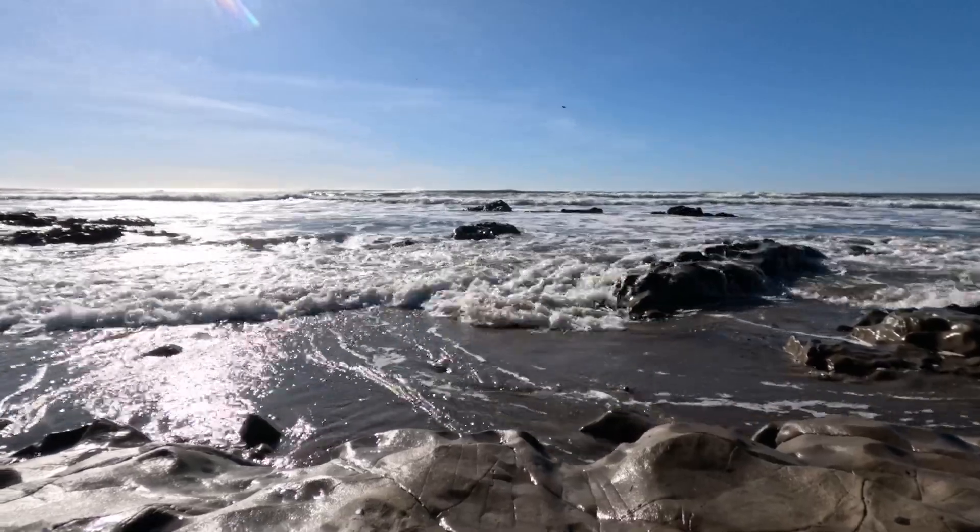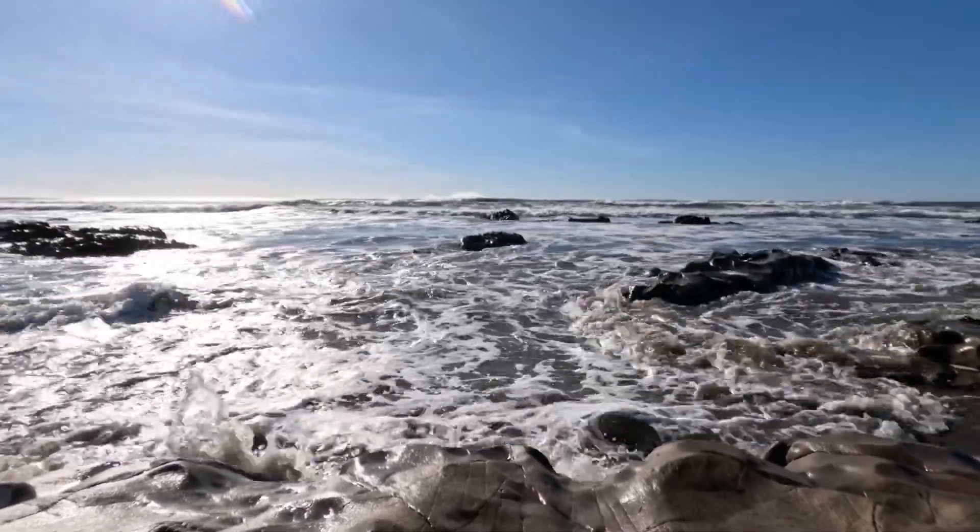It's a beautiful morning at La Jolla tide pools and we're so excited to go exploring. Let's see what we found.